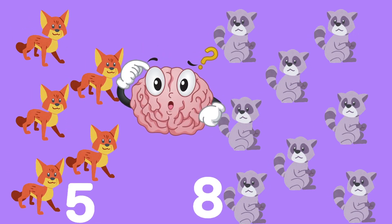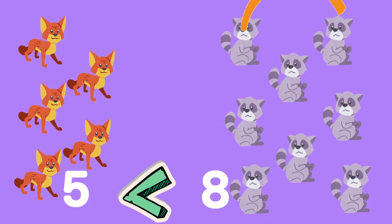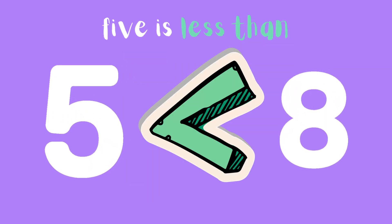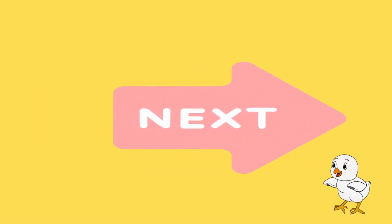Which group is greater? Raccoons. Correct! Five is less than eight.